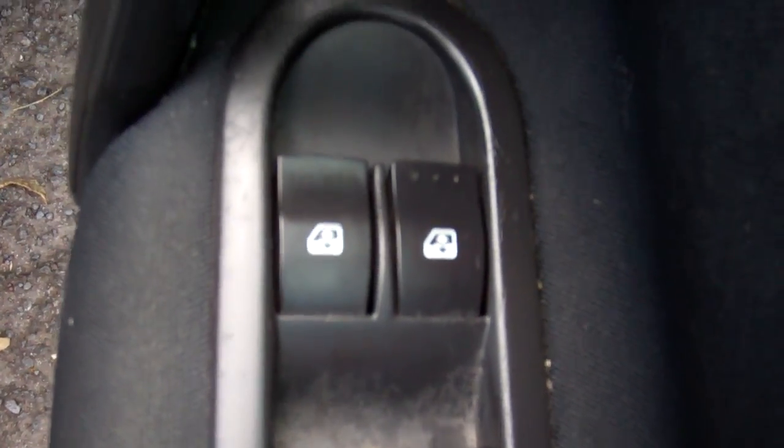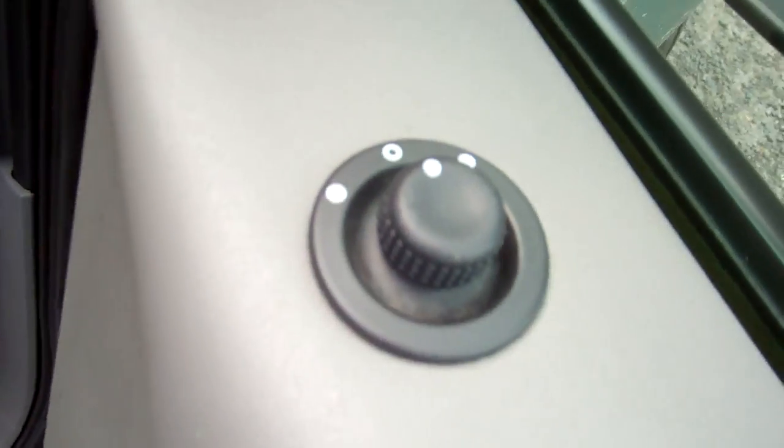Here we have electric window controls and wing mirror controls. Up here, good warrant through to the third month, 2014.